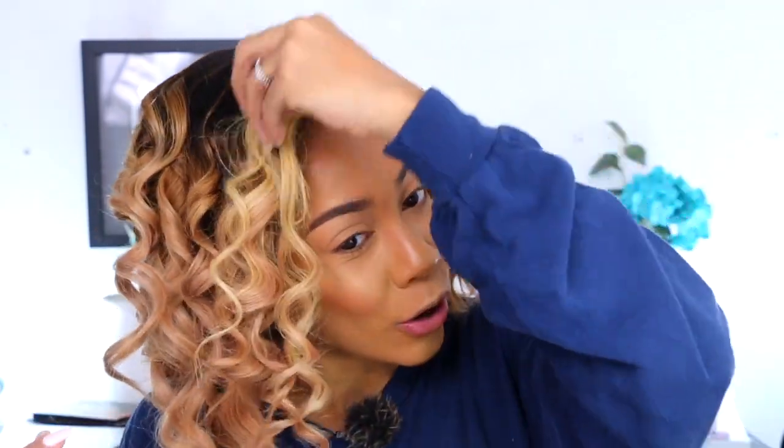Hi guys, welcome back to Face Over Matter, it's your girl Jay here. Today I'm bringing you realness — I curled this wig, isn't she cute? My last video was a review on this wig. I used a Remington curling wand — it's actually still hot. I've had it for years and it looks brand new. I burnt my finger terribly, so there's that.